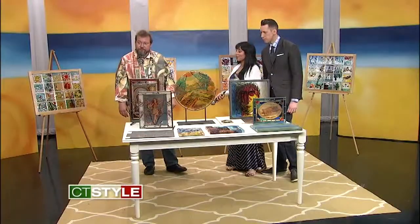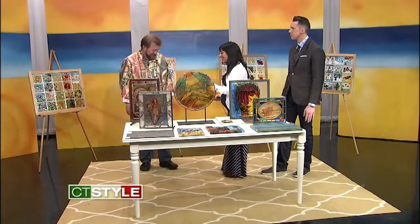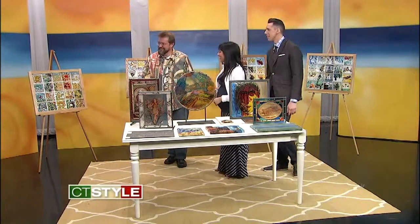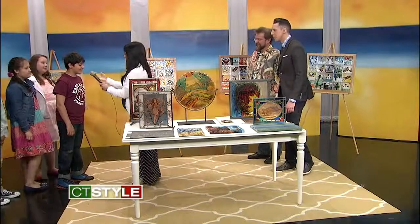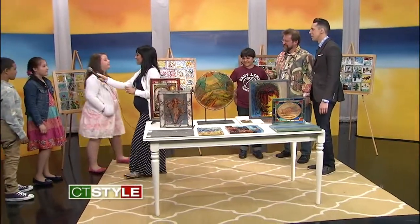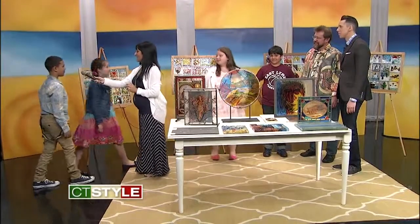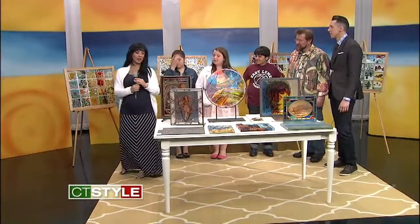You also had an opportunity to work with some students. Yes — guys, come on onto the set here. Welcome to the show. Tell me your names. I'm Derek. Maya. Adelina. Joelle. Joelle, tell me a little bit about the project that you guys worked on.